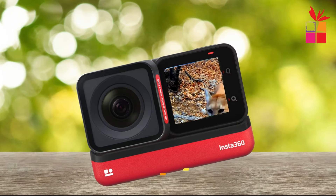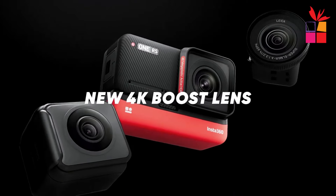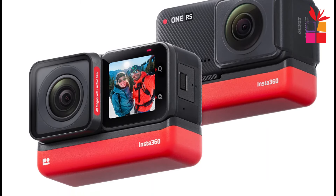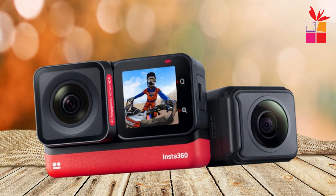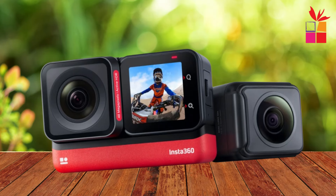Fourth product on our list: the Insta360 One RS Action Camera. This is the ultimate action camera experience with the Insta360 One RS Twin Edition. Packed with cutting-edge features, this camera is ready to capture your wildest adventures in stunning detail, with the ability to shoot in 4K at 60 frames per second and capture breathtaking 48-megapixel photos. Every moment is brought to life with clarity and vibrancy.